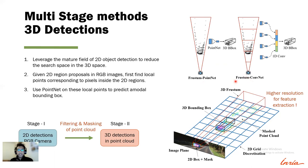Frustum PointNet uses PointNet with all the points within the frustum to find a coarse 3D bounding box. Whereas Frustum ConvNet discretizes the larger frustum into smaller frustums and then uses PointNet within each one, finally finding a 3D bounding box. Our proposition is to take a step further and discretize the 3D frustum into a much finer grid of 2D pillars, so that we can extract features at a much higher resolution.